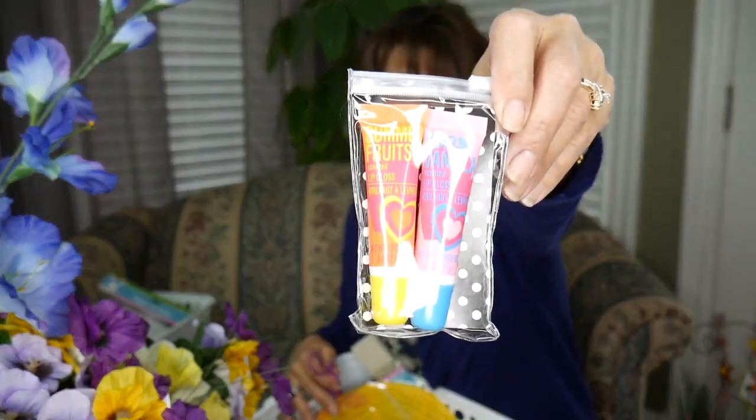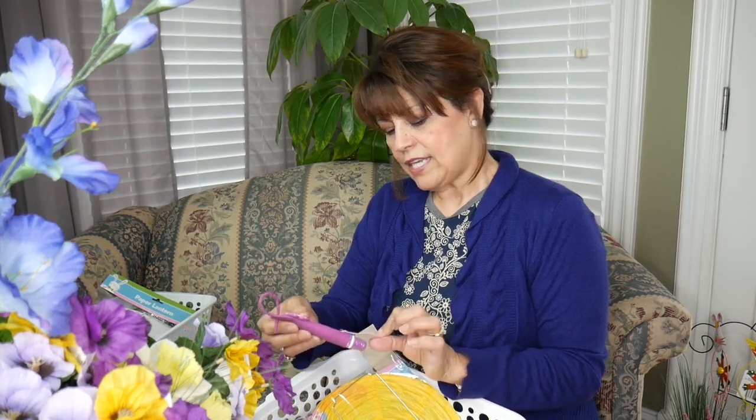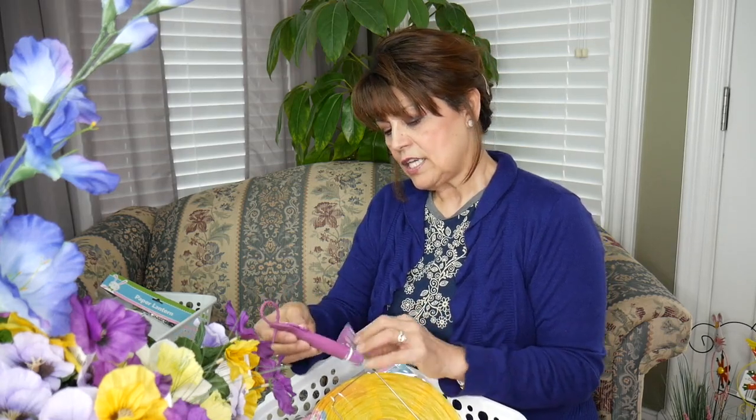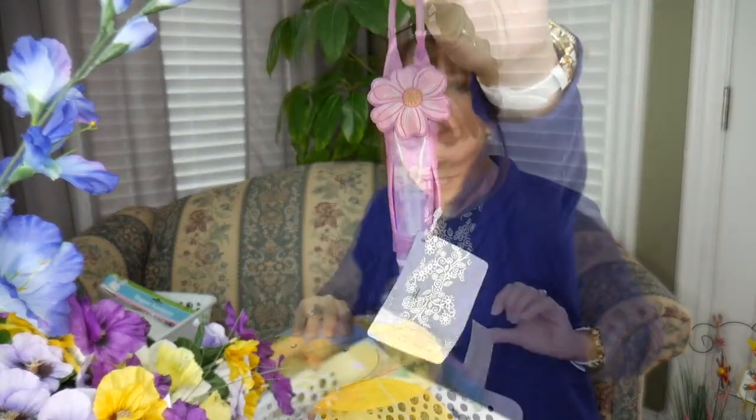I found this at my new Dollar Tree — Summer Fruits and Warm Vanilla Lip Gloss, two of them for a dollar. A two-pack lip gloss. If you go to those other stores in the mall, this would be $10. And she loves lip gloss, so I got her another one — Pink Cherry Scented. This one she can put on her purse.